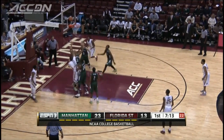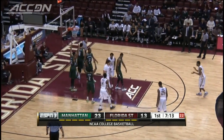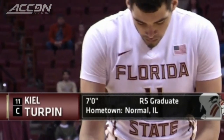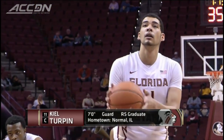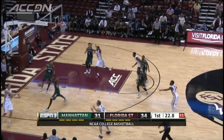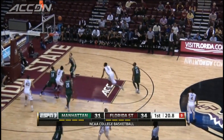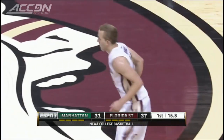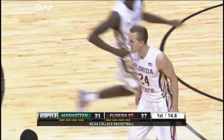Florida State starts a run. Kyle Turpin inside the basket, plus the foul, going to the free throw line. The seven-footer — they're calling him a guard on the broadcast, I don't know. That's an awfully big guard. I guess FSU is going big this year. 23-16 Manhattan, but here comes Florida State. Freshman Robbie Berwick nails the three with under 20 seconds to go. A 21-7 FSU run to end the half.